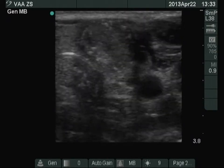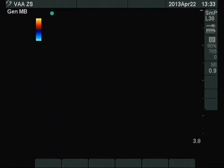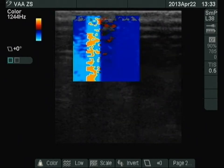There is a hypoechoic nodule with multiple microcalcifications in the isthmic part of the left lobe. The nodule displays Type III vascularization. This is an almost pathognomonic ultrasound presentation of a papillary cancer.